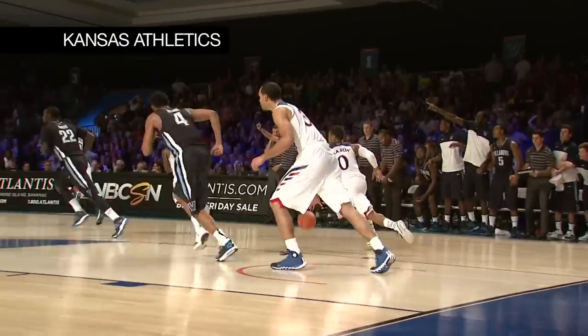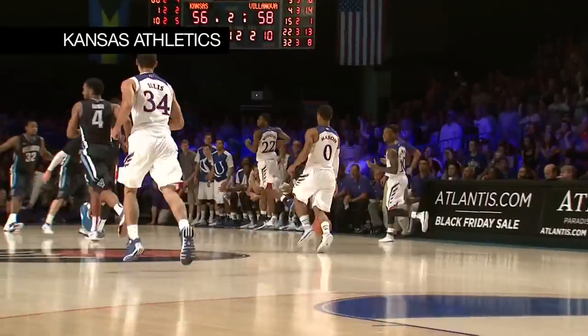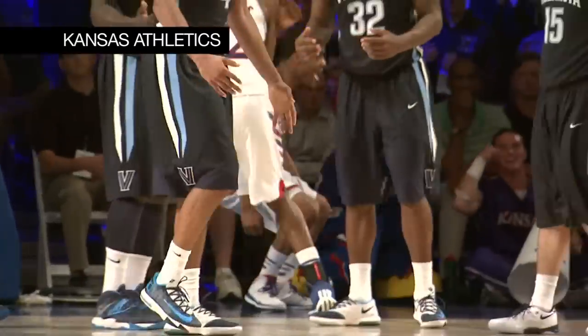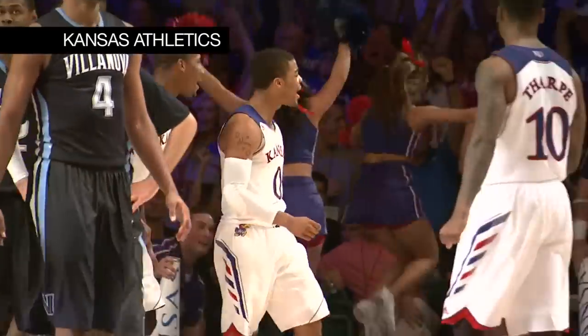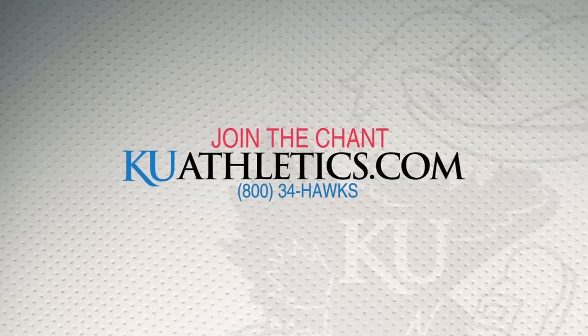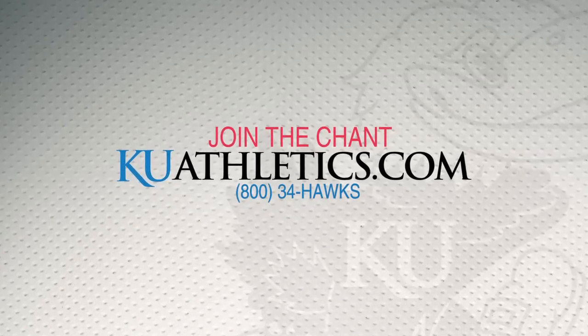Tip is no good by Pinkston. Rebound to Ellis — oh my goodness. Shot clock differential at five. Kansas up court. Mason to the hole, and one. Frank Mason spinning through the lane, gets the foul. Strong enough to get it up. Tie ball game with an opportunity to take the lead.